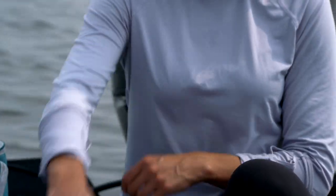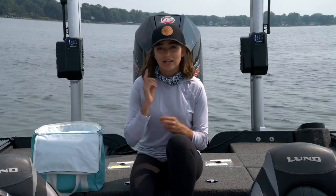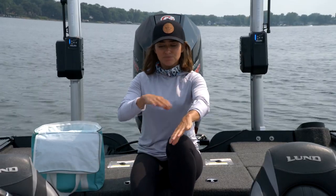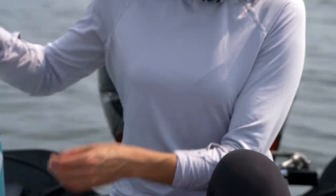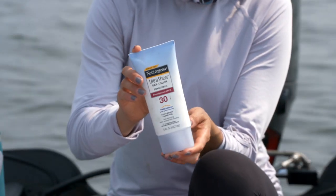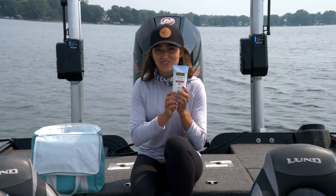First, we've got to talk about our skin. I love wearing long sleeves and clothes that are really breathable and loose — that'll help keep you cool. And also, for any parts of your skin that are exposed, you want to lather up some sunscreen. A little tip: I like to keep my sunscreen in the cooler for a nice cool refresh as you go throughout the day.